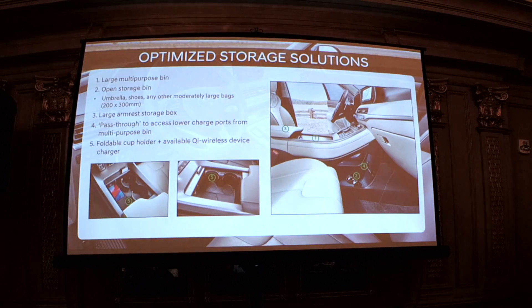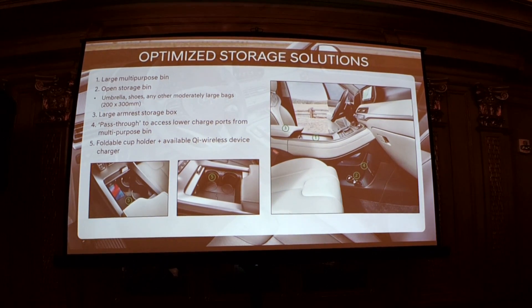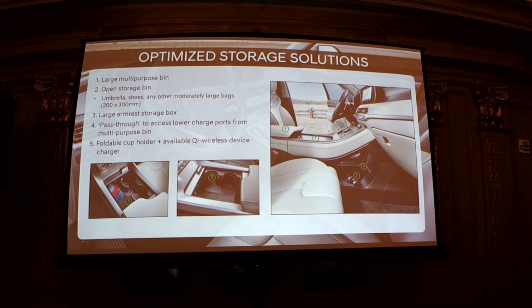There are many front seat storage solutions: a large multi-purpose storage bin, a large armrest storage box with cover, a pass-through for USB port wiring, a foldable cup holder available inside the box, and a Qi wireless device charger.